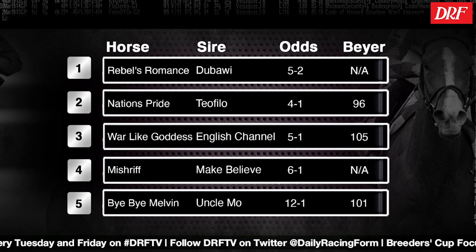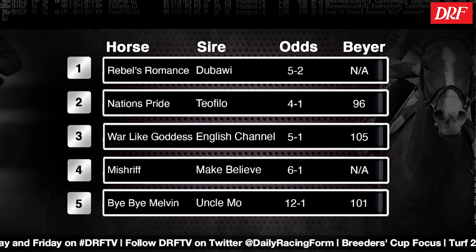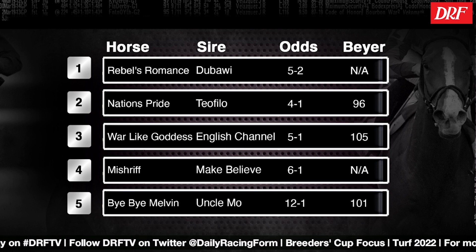It looks like a Godolphin has this field over a barrel, at least from the morning line. Rebels Romance and Nation's Pride, both trained by Charlie Appleby, are taking two distinctly different paths to the Breeders' Cup Turf.